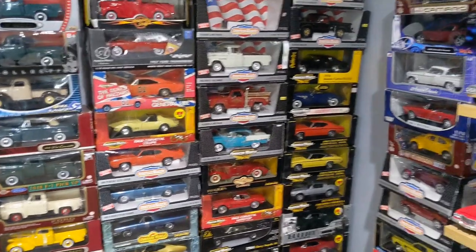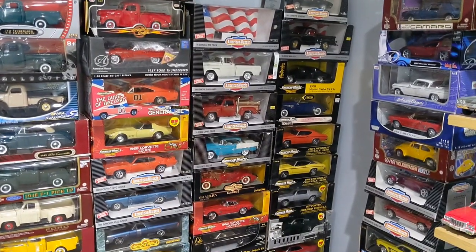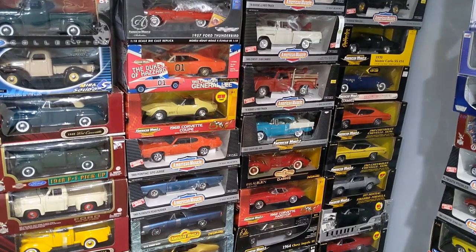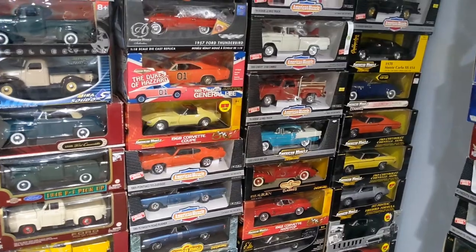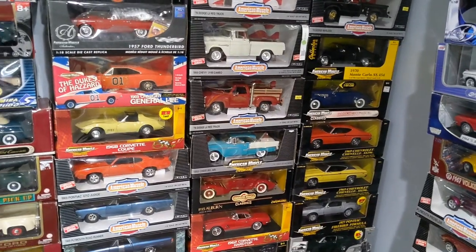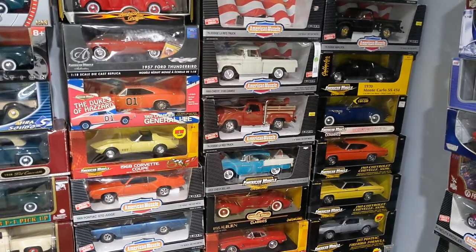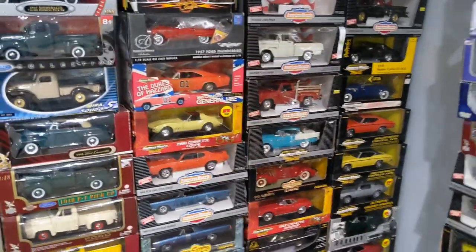Just to make one thing very clear: ERTL primarily made entry-level diecast models, and they had broadly four different kinds of varieties in terms of quality. ERTL is typically known as an entry-level diecast brand, but they did make very good quality higher-end variants as well, which I will talk about in this video.